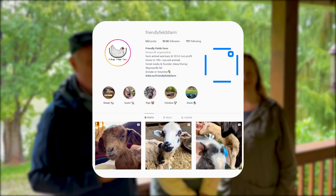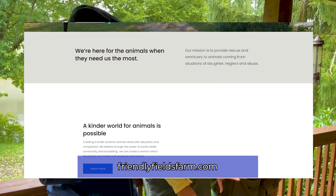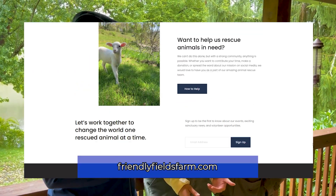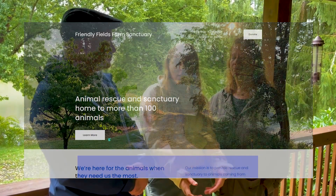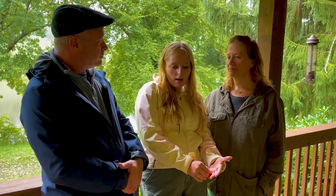I finally made it to Waynesville, North Carolina. I met Friendly Fields Farms with Alexa and Sharon, and they own this amazing nonprofit rescue farm. If people wanted to chip in and donate or support their mission, they have a donate page on their website that lists different platforms. They also offer a sponsor-an-animal program so you can connect to a specific animal's story.